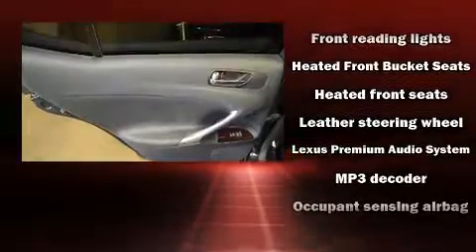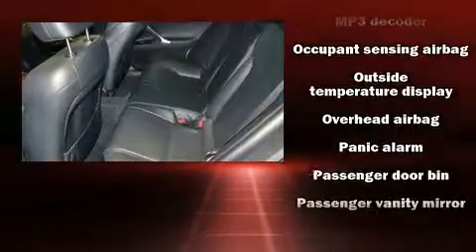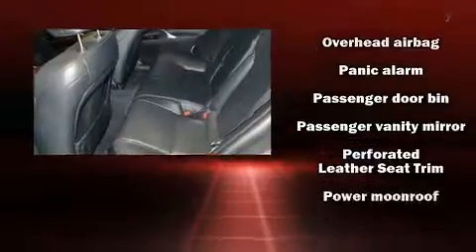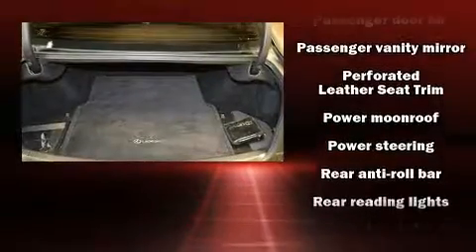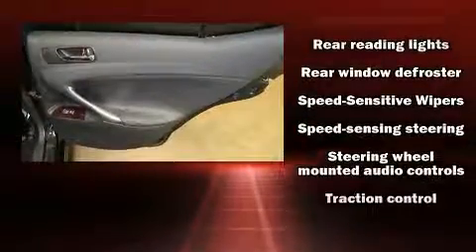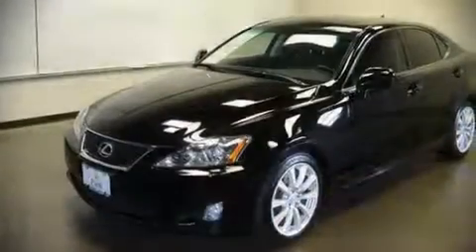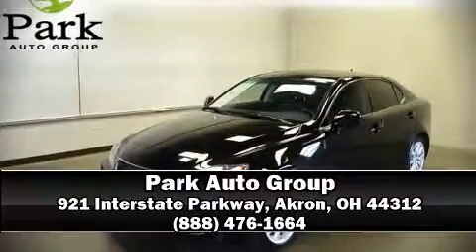When road conditions become unpredictable, rely on all-wheel drive to maintain outstanding control. It also arrives with a Carfax history report, providing you peace of mind with detailed information. Our sales staff will help you find the vehicle that you've been searching for. Please don't hesitate to give us a call.